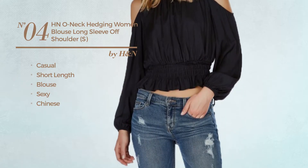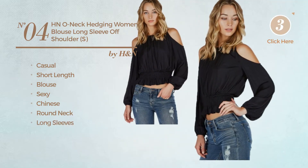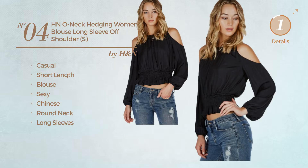This garment includes round neck and long sleeves, available uniquely in black color.